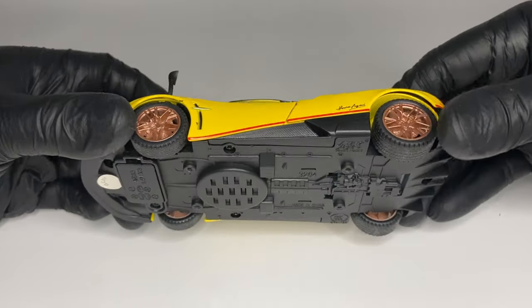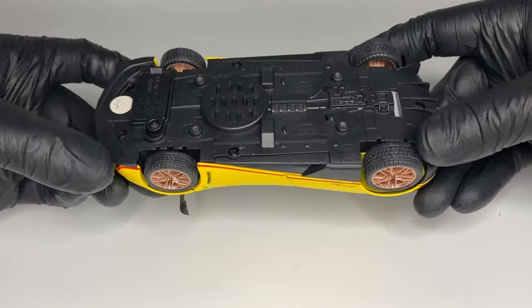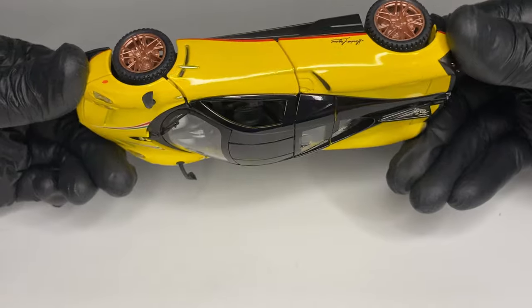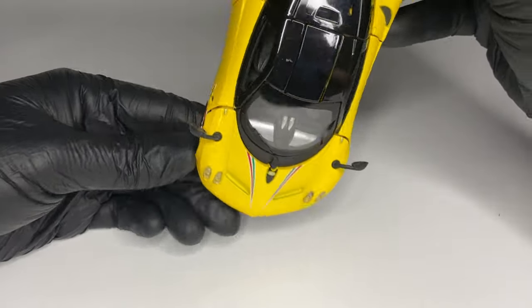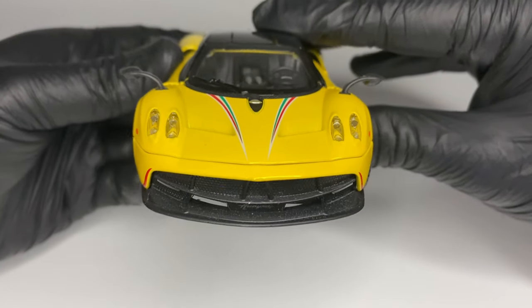As a result, the Huayra is capable of doing 0-60 mph in 2.8 seconds with the right set of tyres, and can go on to reach a top speed of 238 mph.